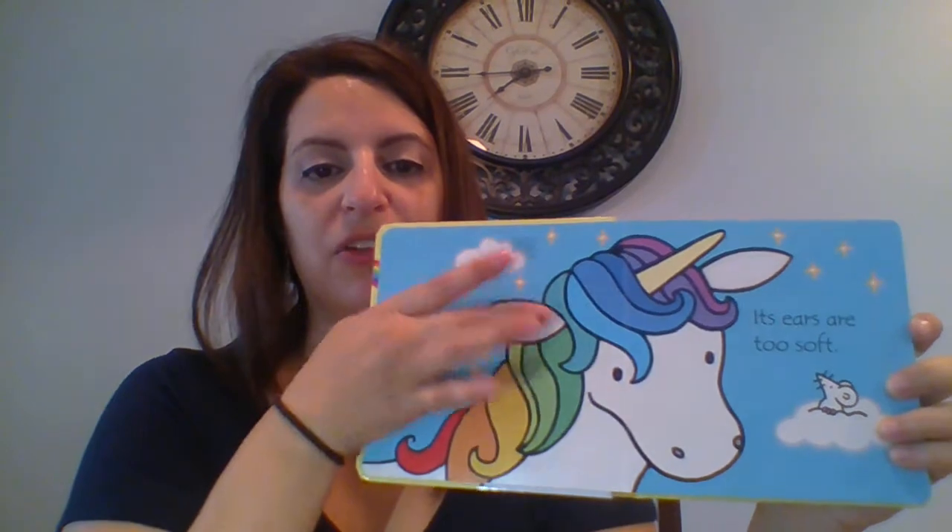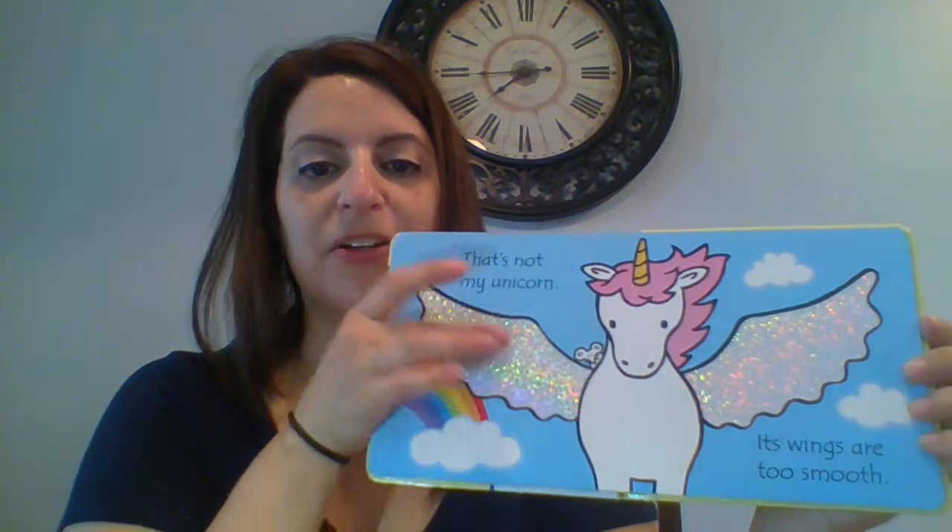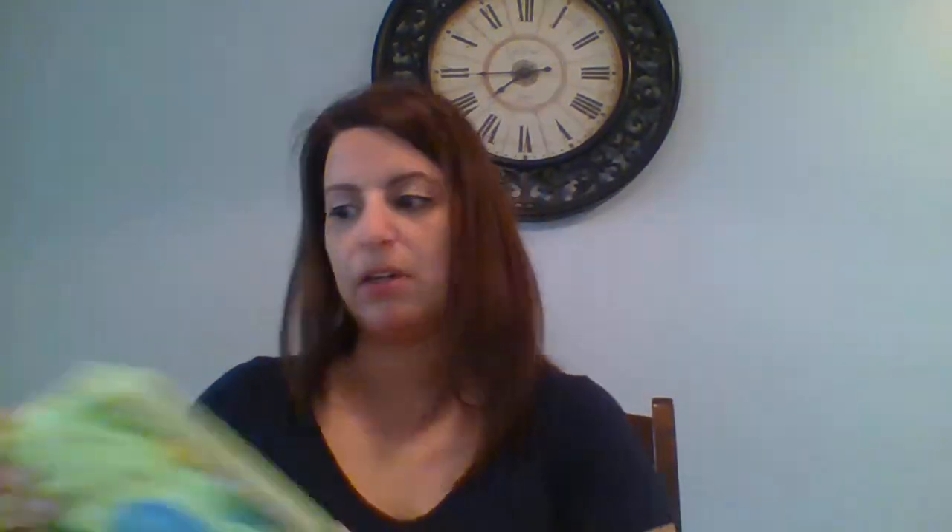That's Not My Unicorn is the 50th in our That's Not My series. This one's very popular — everyone loves unicorns right now. The edges of the book are rainbow, if you haven't seen that yet. Of course it has the touchy-feely pages that are different — the ears, the bright colors, sparkly a lot in this one. That one's a great one.